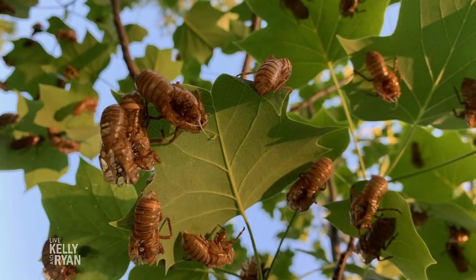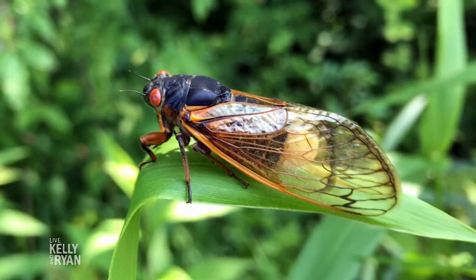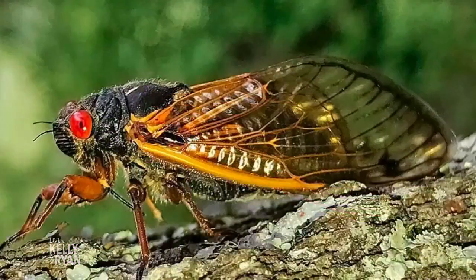They are back after living underground for 17 years. The Brood X cicadas are emerging. Everyone is bugging out about them. Here to show us how to eat them, founder of Brooklyn Bugs, Chef Joseph Yoon. Good to see you. Thank you guys so much.